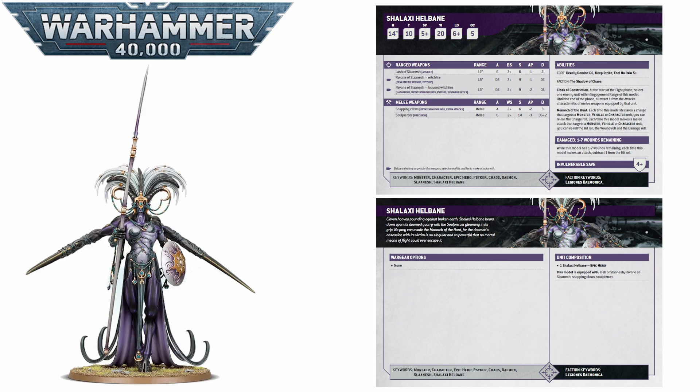So she can potentially put a huge amount of mortal wounds into an enemy from 18 inches away. And then in melee, she gets even better. She's got 4 strength 6, minus 2 AP, 3 damage attacks with devastating wounds from her snapping claws. And then the real meat of her melee output — Soul Piercer — brings you 6 strength 14, minus 3 AP, d6 plus 2 damage attacks with precision. So if she gets into combat with a squad that has a character in it, that character is pretty much just going to die, potentially getting an insane 48 damage if the dice go all your way.